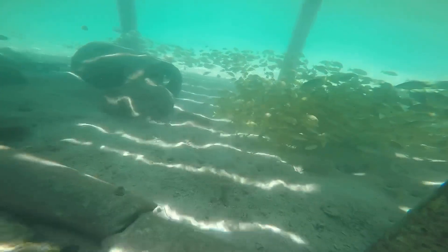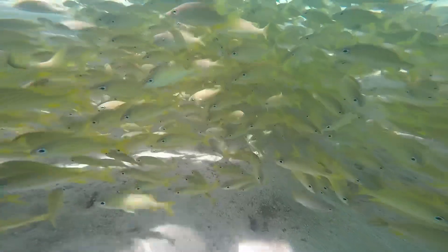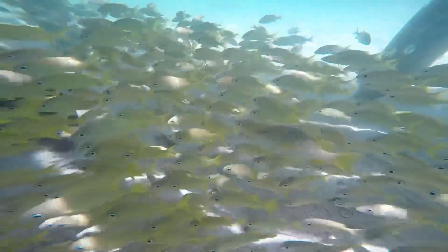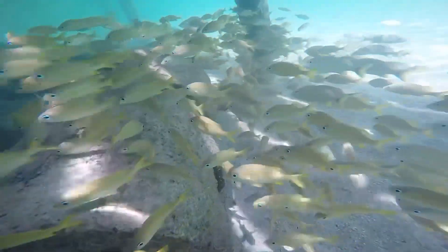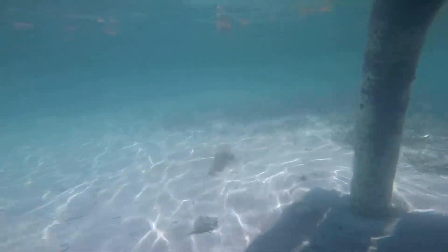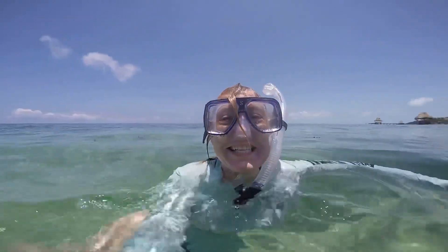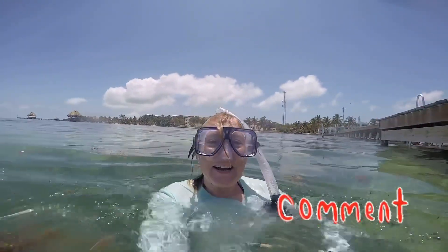Do you know what a group of fish is called? It's a school! Check out this school of French grunts. That's a lot of yellow grunts!